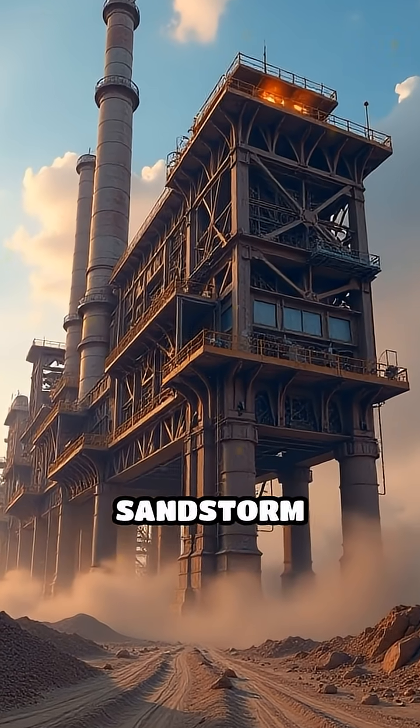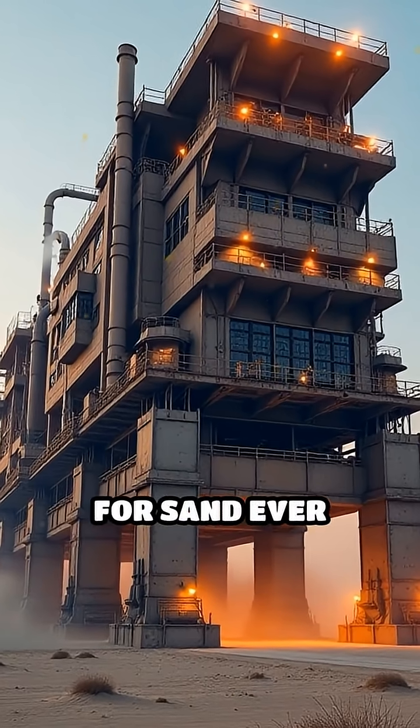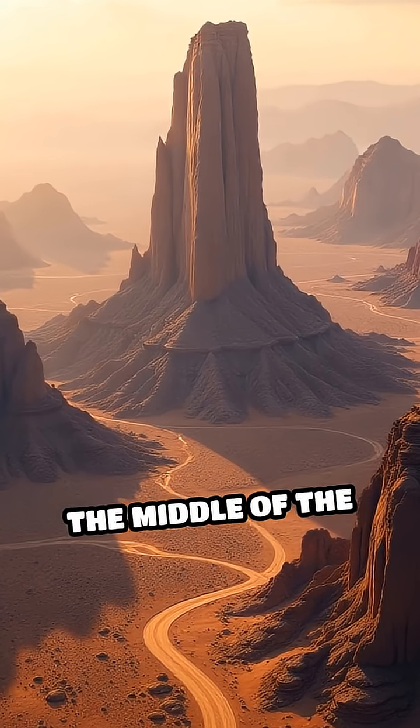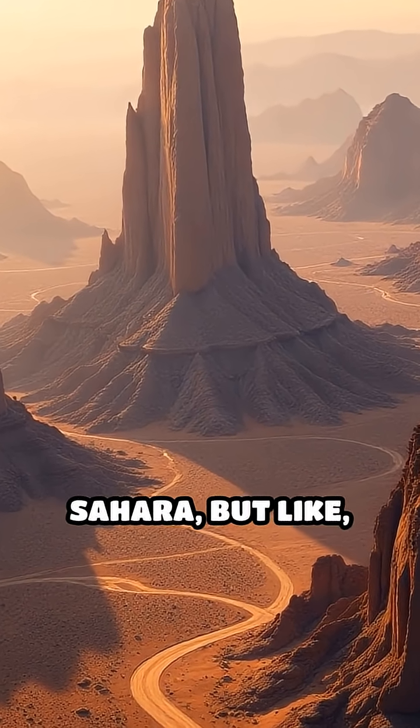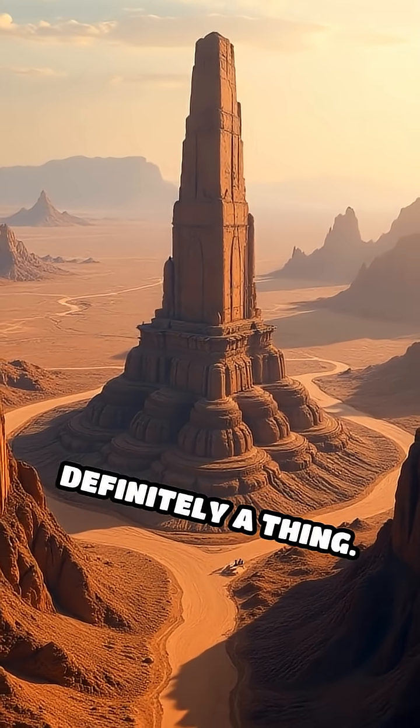Welcome to the plasma-driven magnetic sandstorm generator, which is basically the biggest blender for sand ever built. This thing sits in the middle of the Nevada Alps, or maybe it's the Sahara, but it's massive — about six miles tall if you count the underground part, which is definitely a thing.